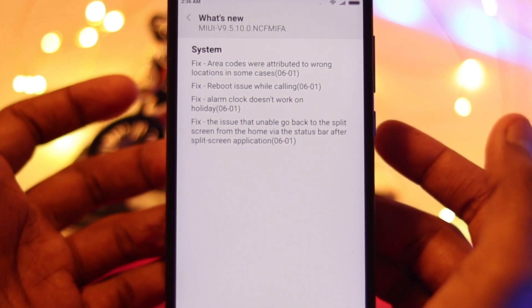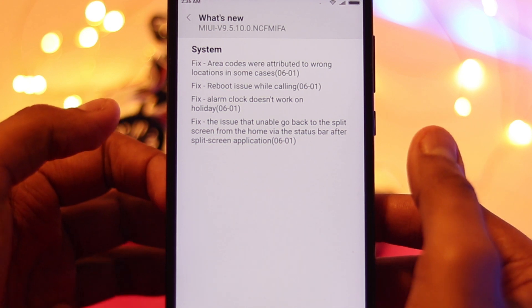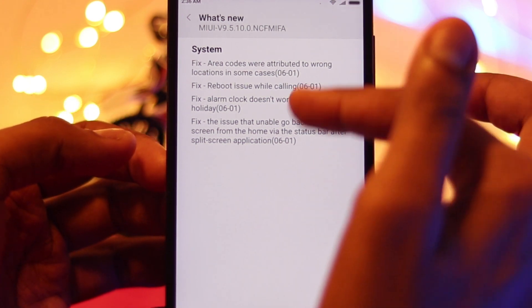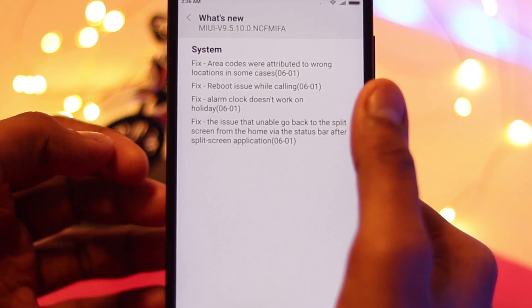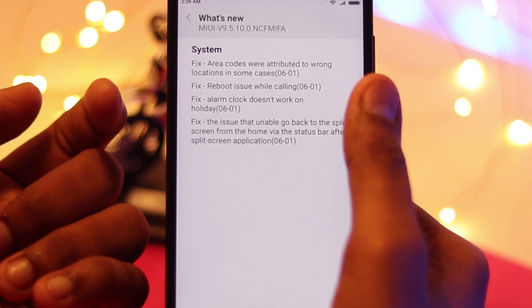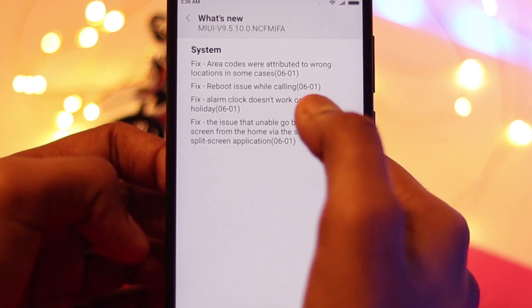As you can see, there are only fixes — there are no new features. The fixes also do not contain any battery fixes. Although the battery is good currently, there are still no fixes regarding battery issues. Let's see what the fixes are.